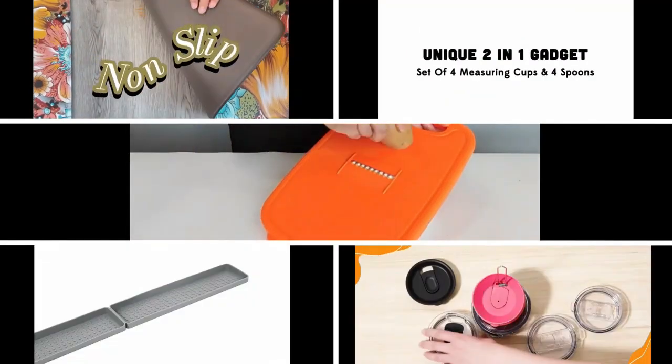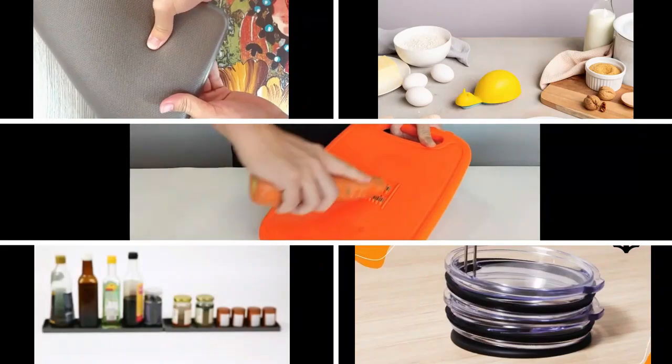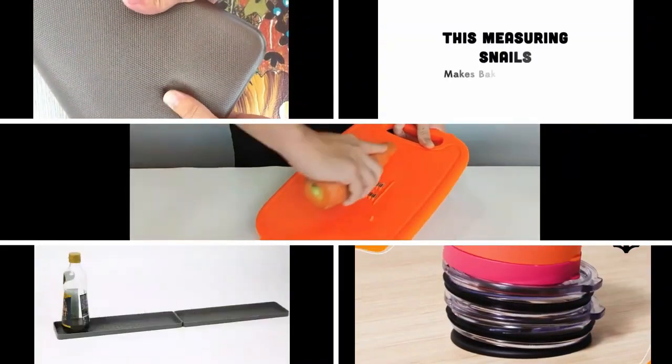Welcome to a kitchen revolution where innovation meets efficiency. Today, we'll introduce you to a lineup of cutting-edge kitchen gadgets that are set to transform your culinary experience. Let's dive in.